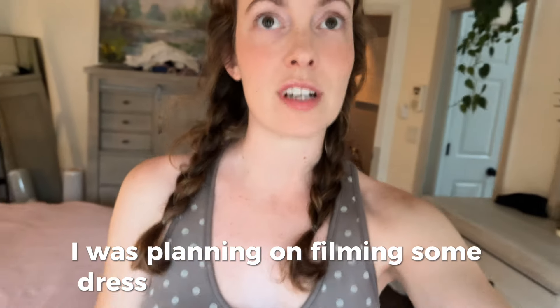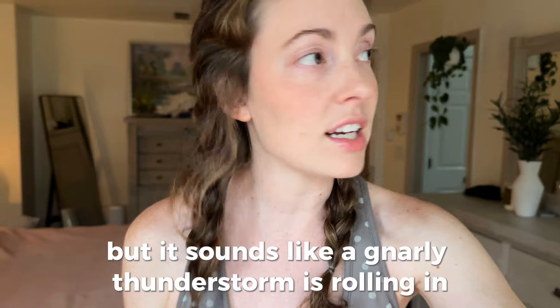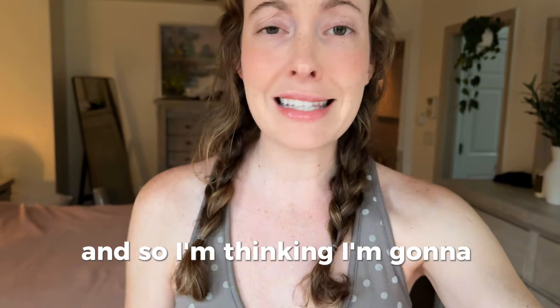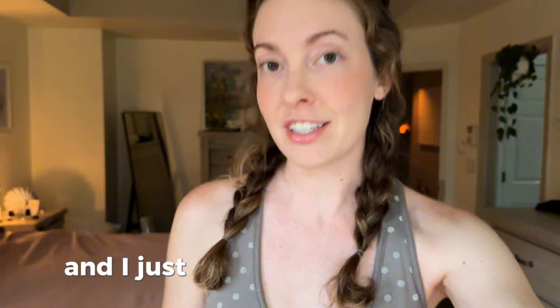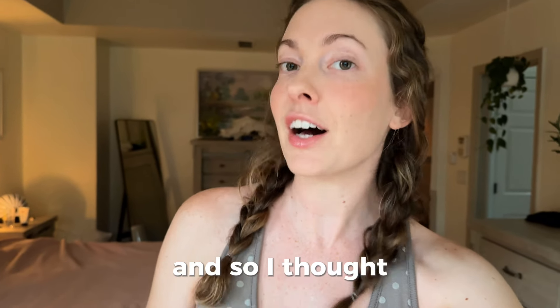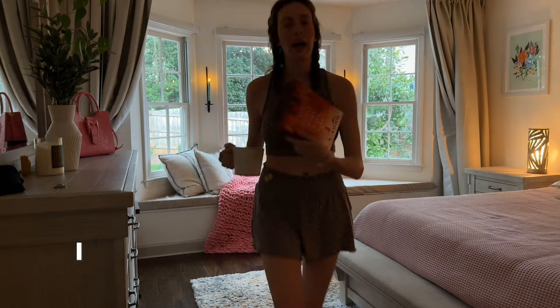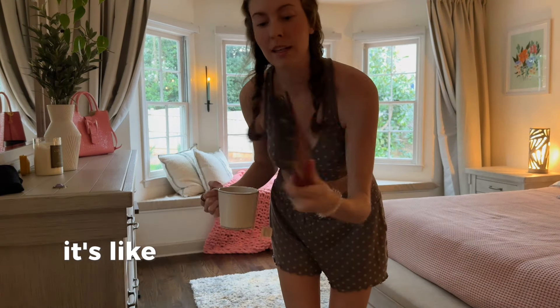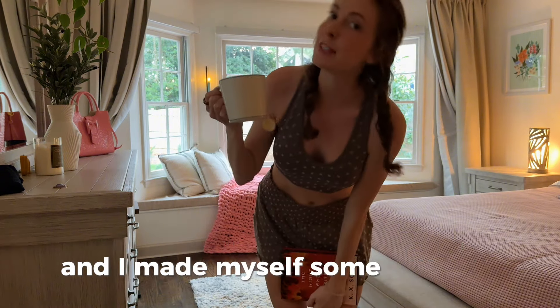I was planning on filming some dress content after work today, but it sounds like a gnarly thunderstorm is rolling in. So I'm thinking I'm going to stay in and read, but I want to make the house super warm and cozy. I just installed a ton of lights, so I thought this would be a really good time to give you guys a house slash light tour. I just picked this book up from Costco — it's a Mulan retelling and I'm really excited to read it. And I made myself some mint tea.